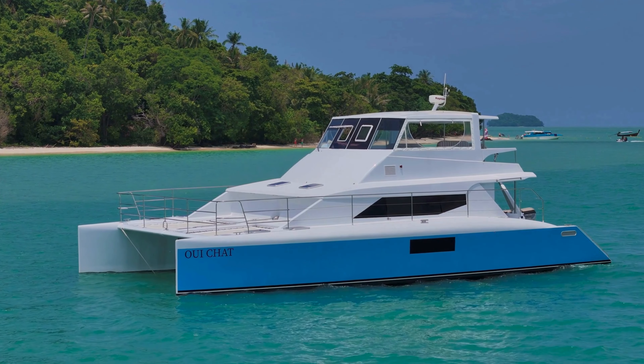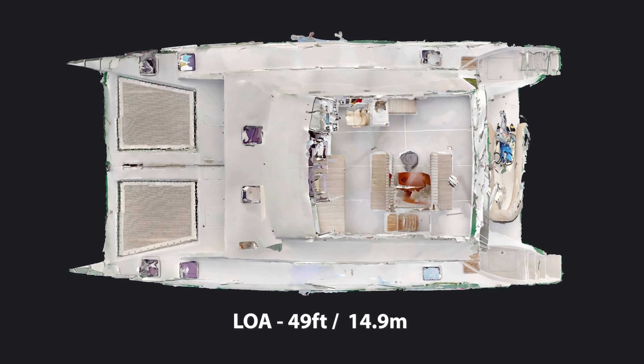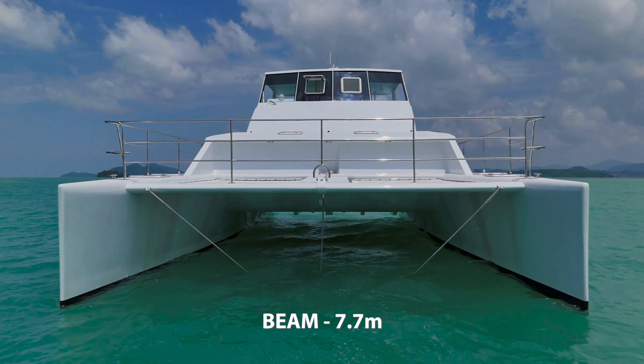The specifications of this Schionning 49 are very impressive. Just under 49 feet LOA, or 14.9 meters, we have an impressive beam of 7.7 meters, 1700 liters of diesel, and 800 liters of water.